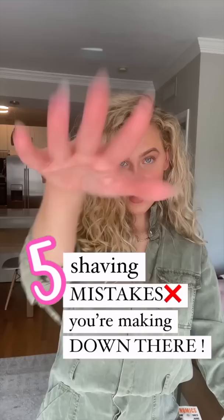Five shaving mistakes you're making in the pubic area, and the products that have been my game changers. Right off the bat, you gotta trim first — you can't go in there weed whacking, you gotta tidy it up.